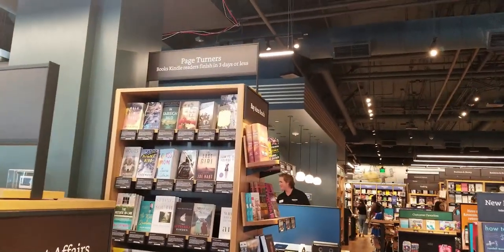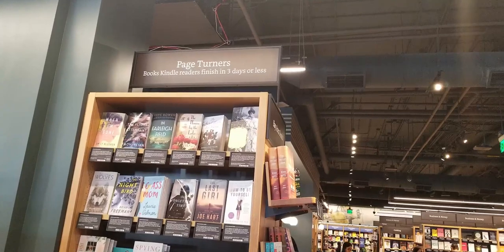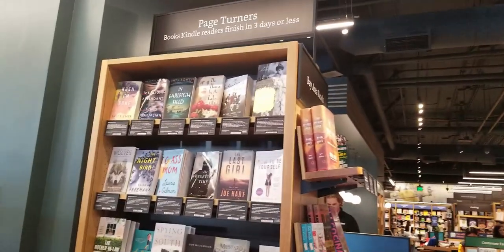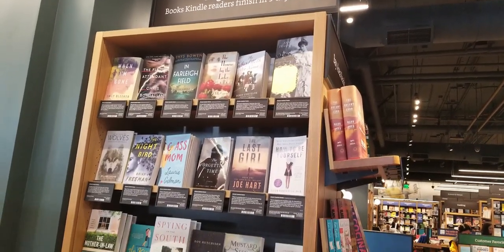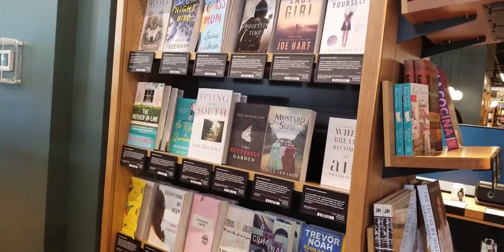Whoever came up with these captions is pretty clever — 'Page Turners: books Kindle readers finished in three days or less.' That would really capture my attention, and then I'd probably come and browse the covers and see which book I can adopt at home.